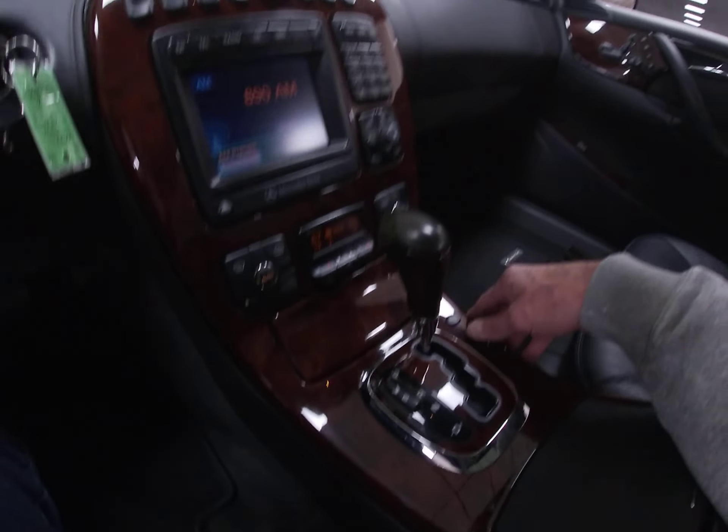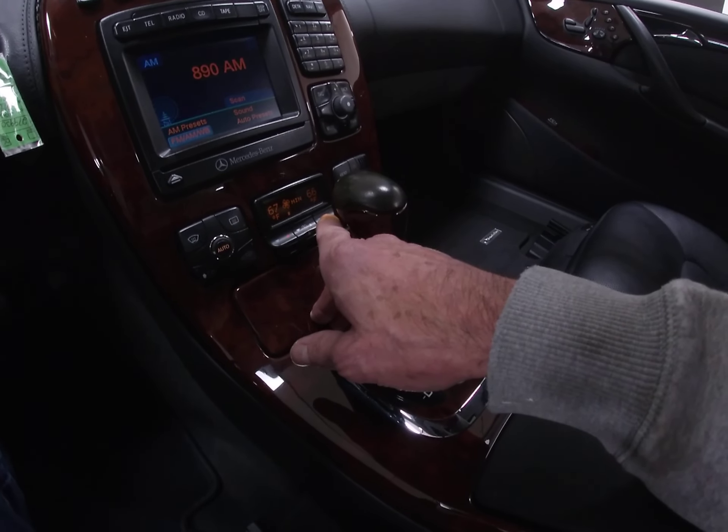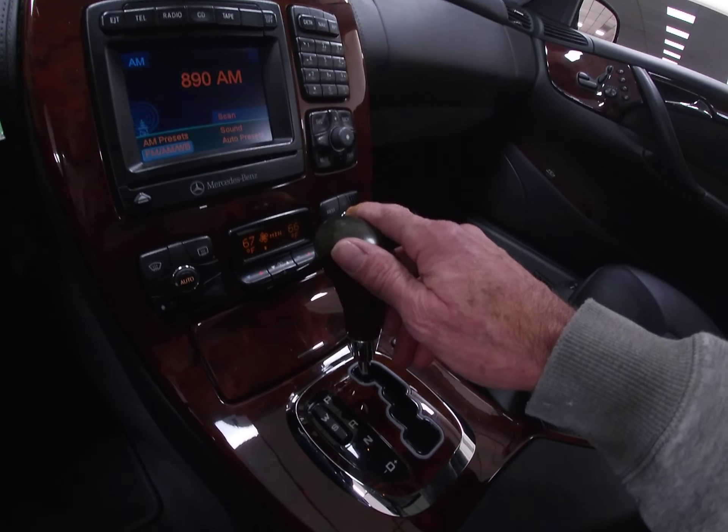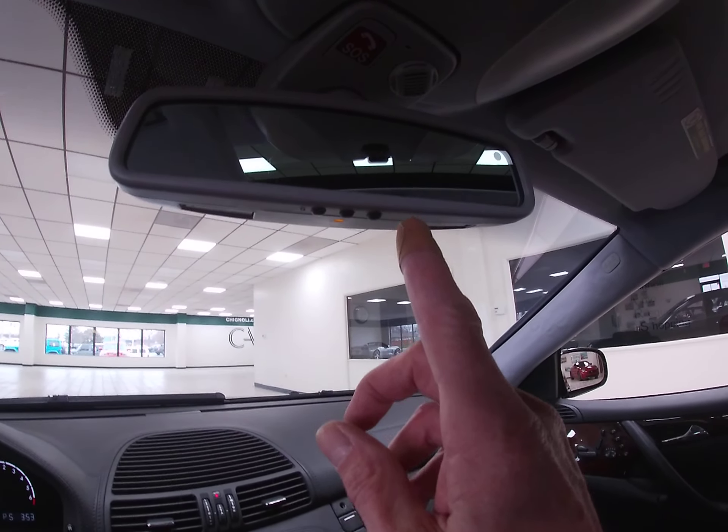This is your climate control. You can see all the pixels are still beautiful on this car. Auto Day Night Mirror.